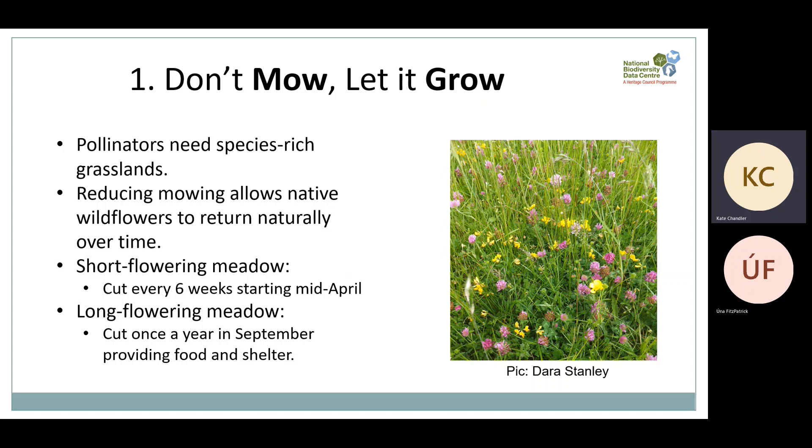There are a few different options for reducing mowing depending on the space you have. You could create a short flowering meadow, which is cut every six weeks starting in mid-April to allow the first dandelions to emerge, and this allows clover to appear later in the year on a rotational basis. Or you could do a long flowering meadow, cut once a year in September, allowing the seeds to drop in August which then seeds the meadow for the following year. This can take a couple of years to fully establish because at first the soil will be too fertile to support a lot of wildflowers, which is also why some of you might have had problems with wildflower seed mixes.